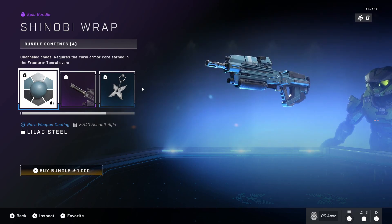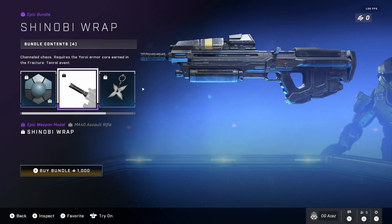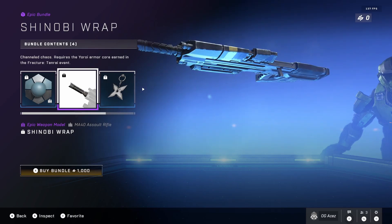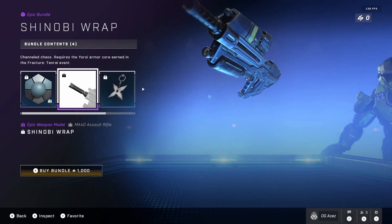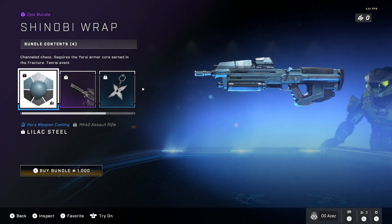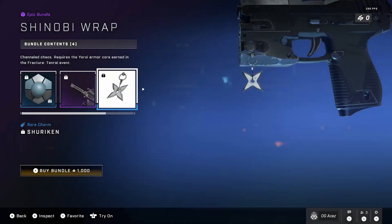Next we have the Shinobi Wrap, an epic weapon model. This is going to be a different muzzle break — let's try this on and rotate it. A little shaky, but that's the game, not me. You can see the new muzzle break here, and if we go to the coating you can compare it to the original muzzle break on the assault rifle.